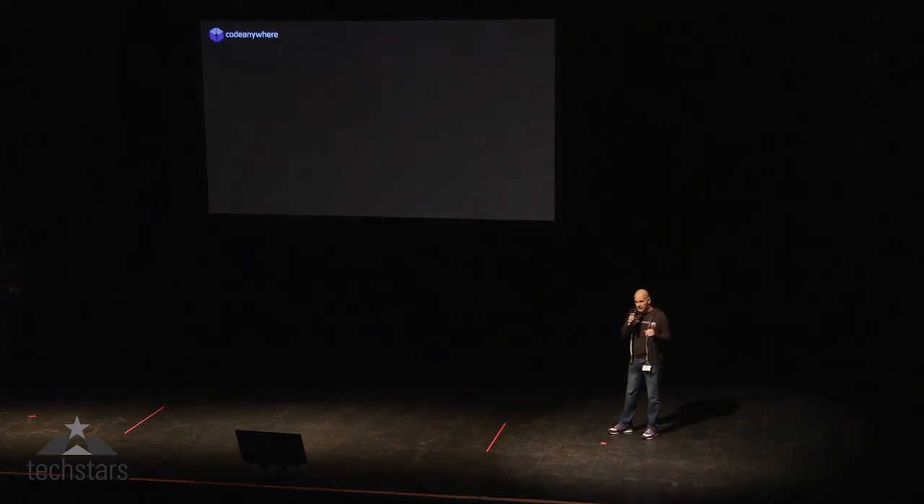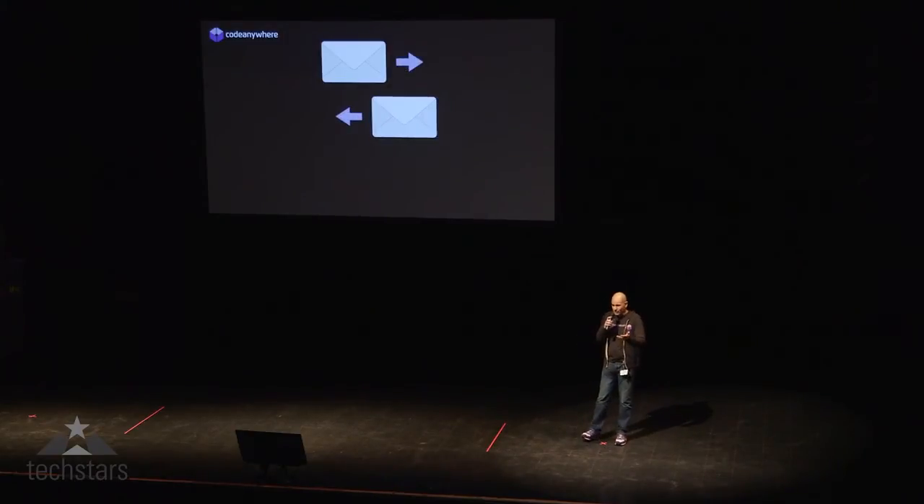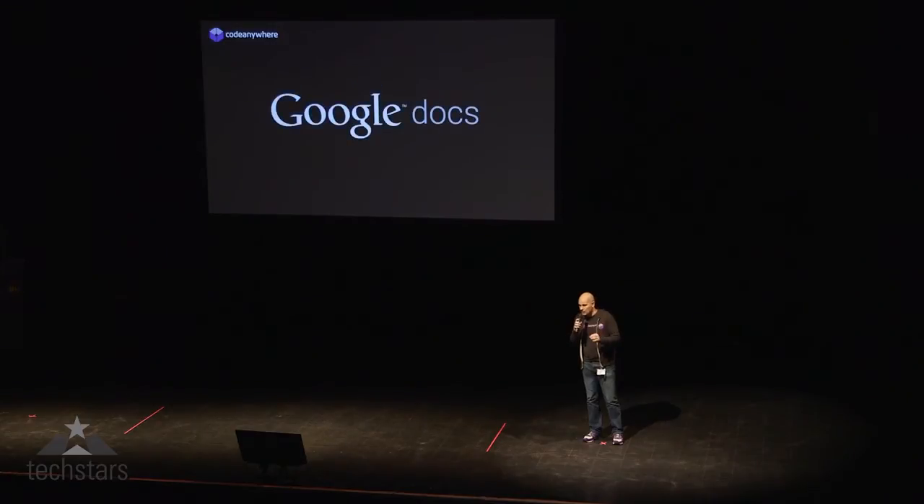But before we get into this, I'd like to take you back just for one second. Do you all remember what it was like to collaborate on Word docs and Excel spreadsheets? You had to email them back and forth, or share them on some sort of server, then download them, edit them, upload, and repeat until it was done. This is a thing of the past, because services like Google Docs have made collaboration easy. More than that, they have changed the way we work and made us more productive.